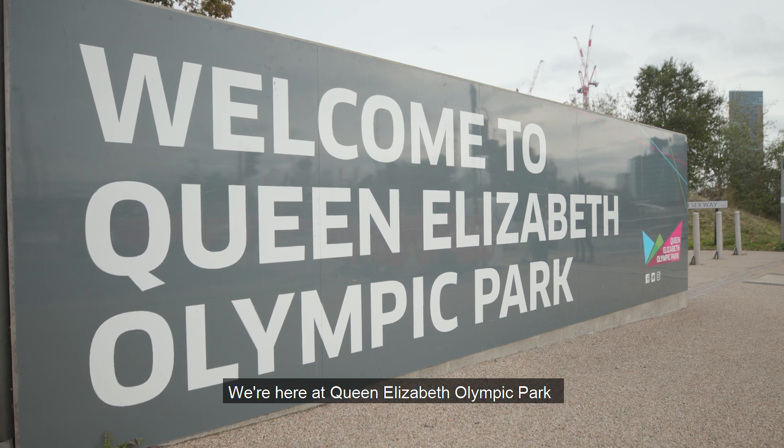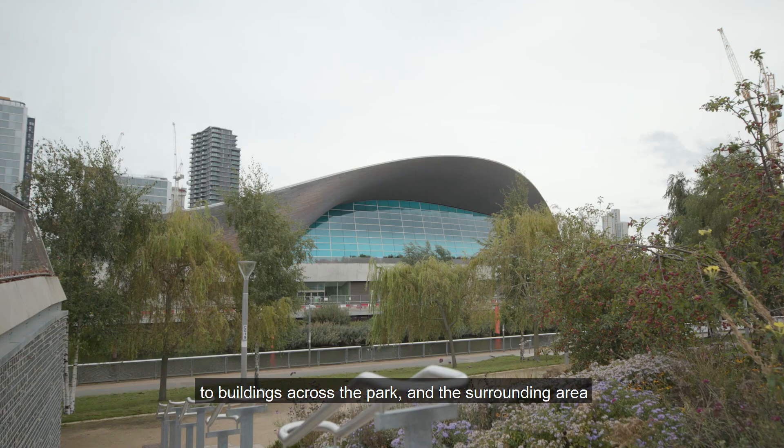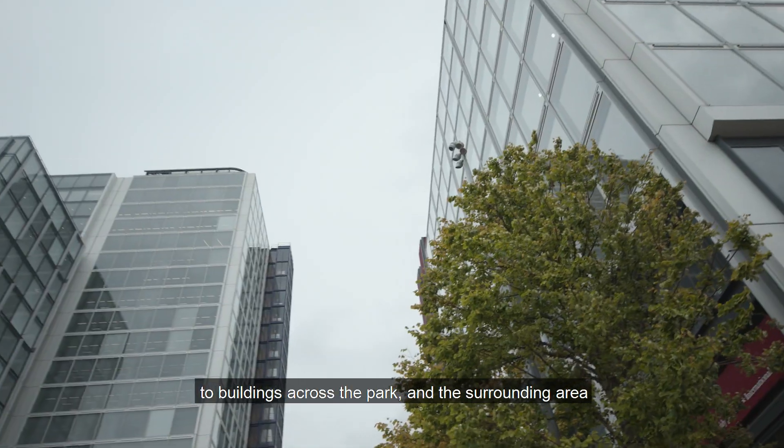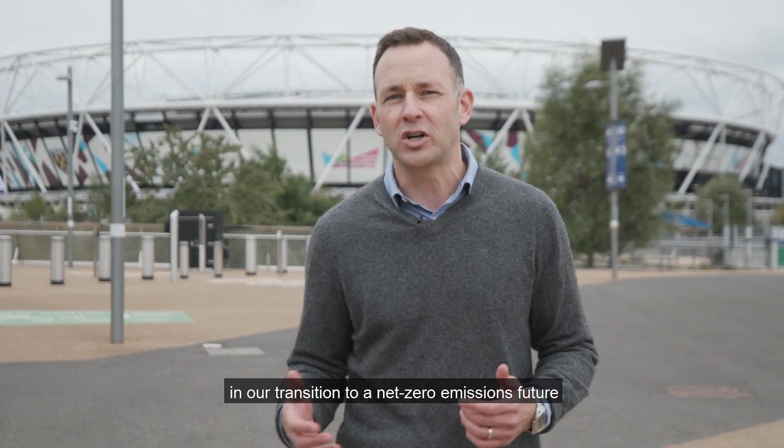We're here at Queen Elizabeth Olympic Park because although you can't see it, under our feet is 18 kilometres of pipework carrying low-carbon heat to buildings across the park and the surrounding area. The system is called a heat network and these have a huge part to play in our transition to a net zero emissions future.